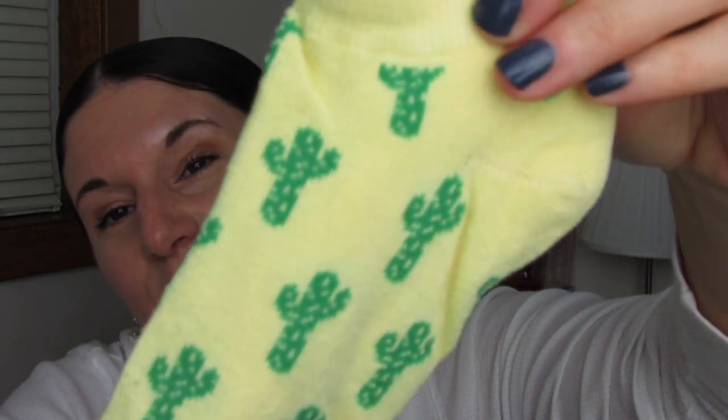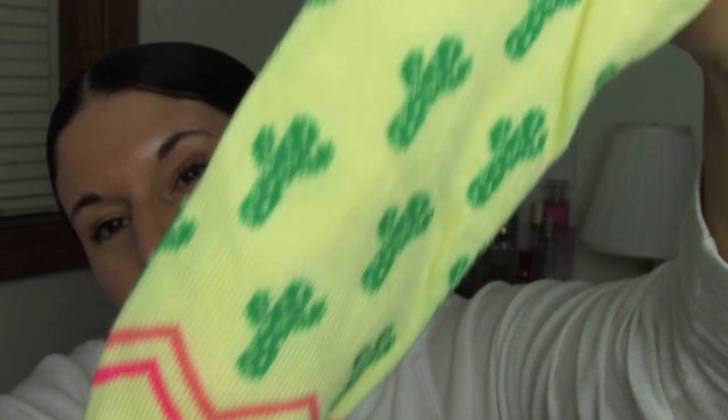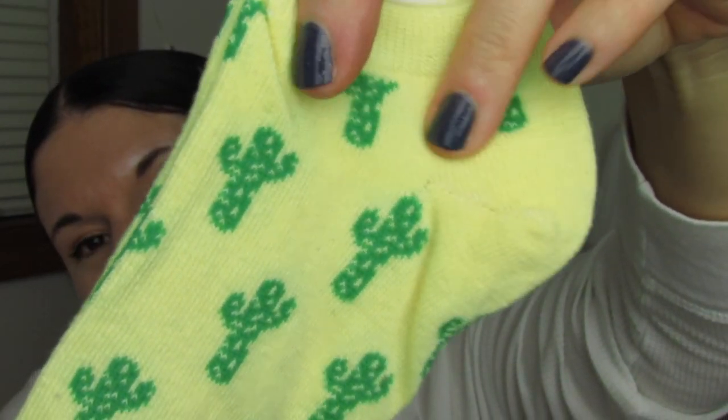I have another pair of socks that I received in fan mail from Pretty and Flawed. These are so cute and I have not seen these at my Dollar Tree, so I was really happy to receive these. Thanks again sis.